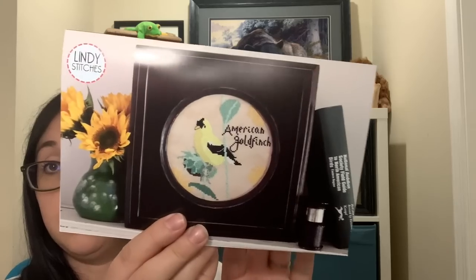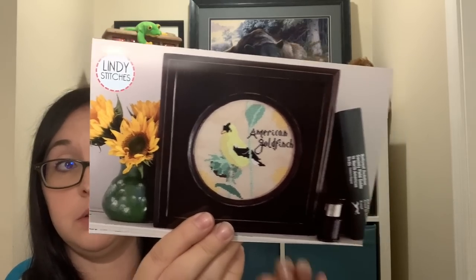I'm also in Lindy Stitchy's Bird Crush Club and this month's delivery is the American Goldfinch. There's a photo on the back and it came with overdyed Threadworks — this month's is 011091. The shipping notice for the next one just arrived so that will be here in a day or two.